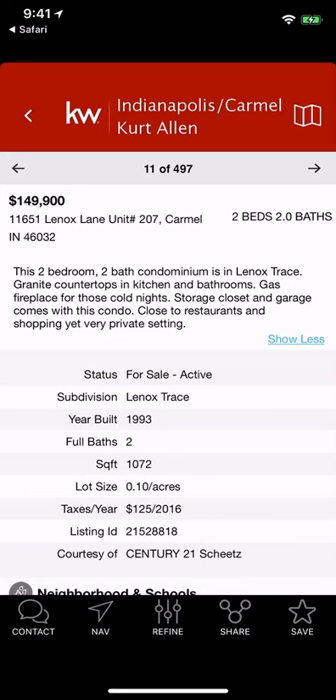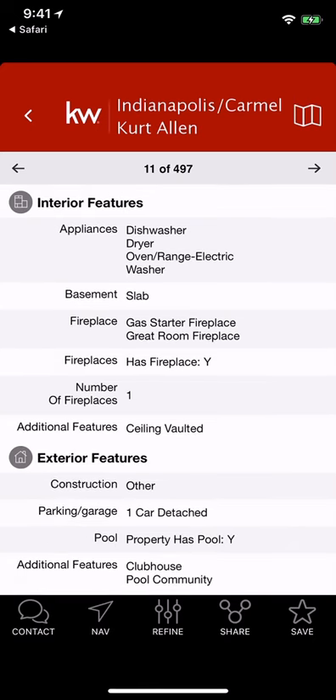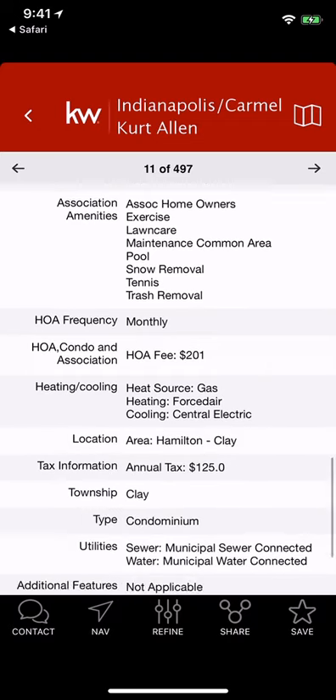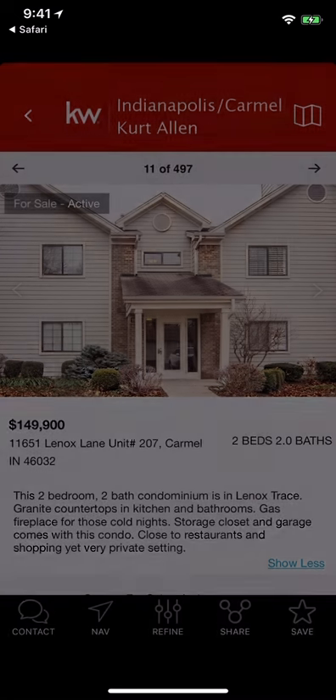I would definitely take a look at a couple of properties to get familiar with this new screen in case any of your clients have any questions. You'll notice they have little icons highlighted — the neighborhood and schools, interior features stand out better, exterior features, utilities, and building information. That looks great.